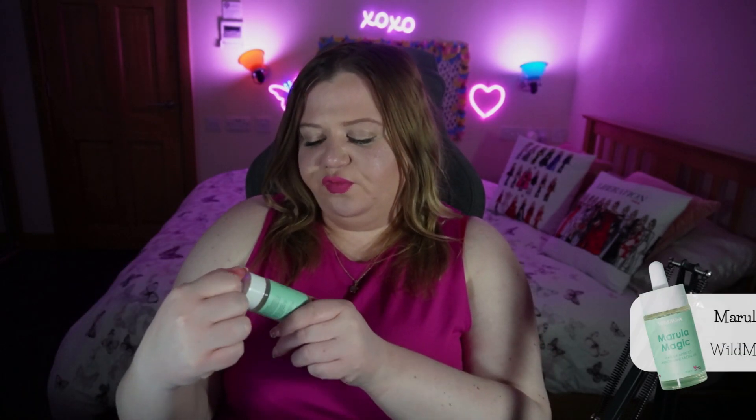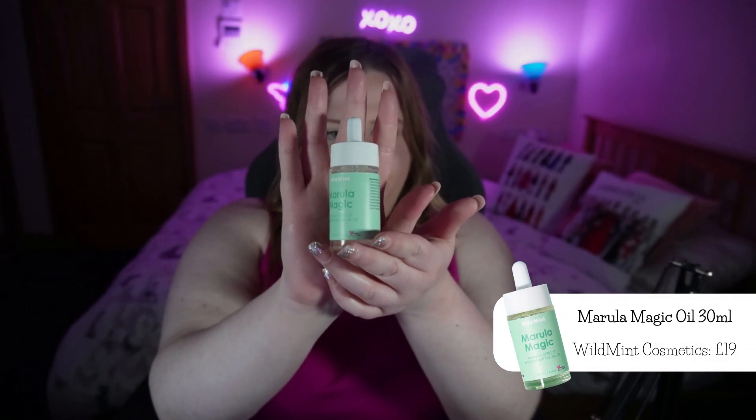Finally, to end my skincare routine, I use the Wild Mint Cosmetics Marula Magic Facial Oil — a non-greasy oil despite being an oil. This little beauty cost me £19 on the Wild Mint Cosmetics website. I know it's been a burning question in my comment section: Beth, I know you were sponsored by Wild Mint at one point, but do you still use their products? The answer is yes — I still use their Marula Magic Oil and their green tea clay mask, and I think this is the second tub I've now purchased from them. I still use their products despite no longer being sponsored by them. They were actually very good quality products — I wasn't lying in my sponsorship. I just wanted to move on to something a little more high-end and experiment with things in my skincare routine, which is completely fine.